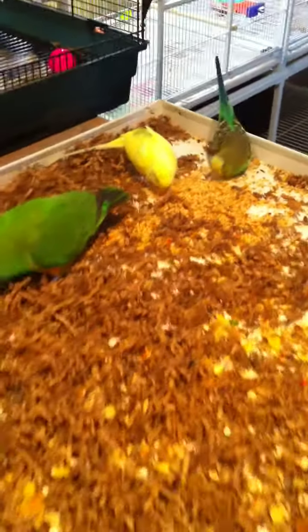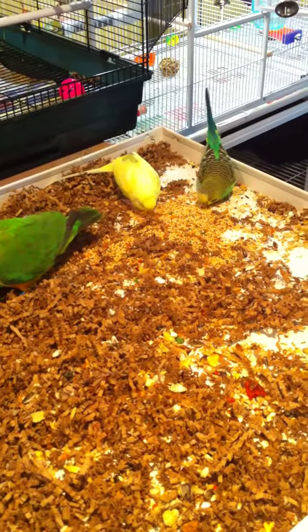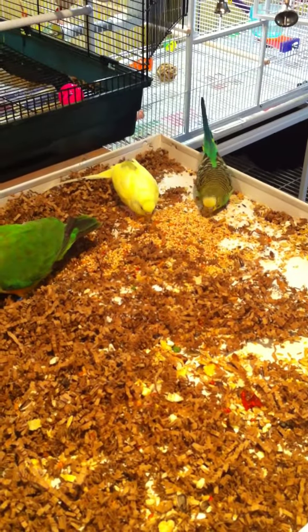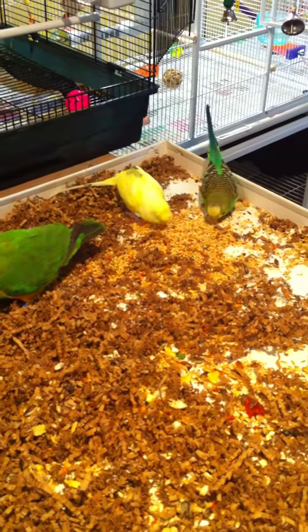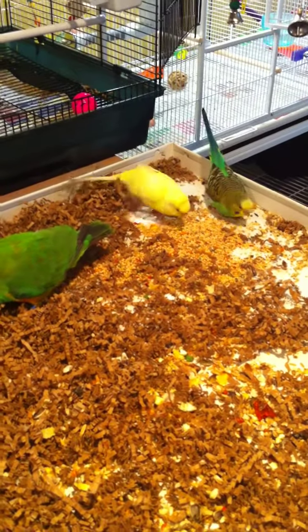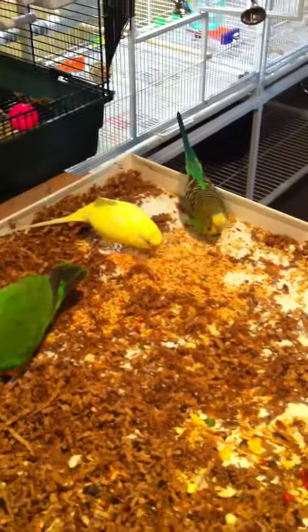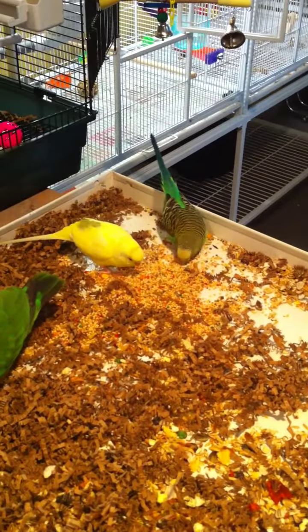They're just hanging out, so they're good with other birds, as you can see. Their adoption fee is $25 for the pair and they do not come with a cage, but we have cages available and a bunch of toys, and they're pretty sweet. They need to be handled a little bit more, but they love coming out and hanging out with the girls.